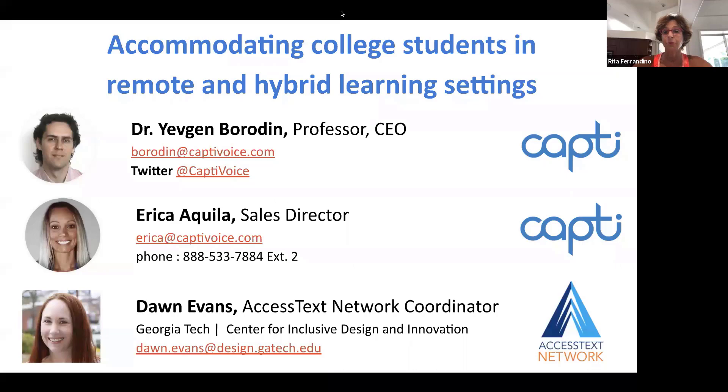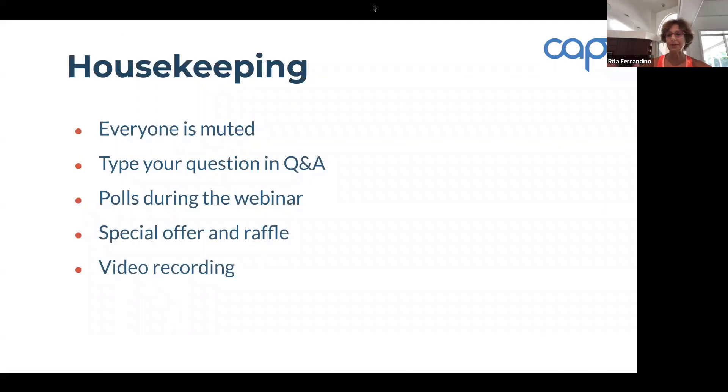I am Rita Farandino. I work at the University of Pennsylvania's Graduate School of Education in their innovation center called Catalyst, and I also work with Capti Voice. I will be your host today. I will make sure that this is an engaging and fun experience, and I really hope that you leave today with more ideas and tools for helping our students be more successful this back to school.